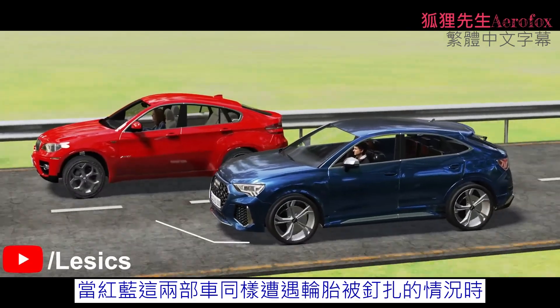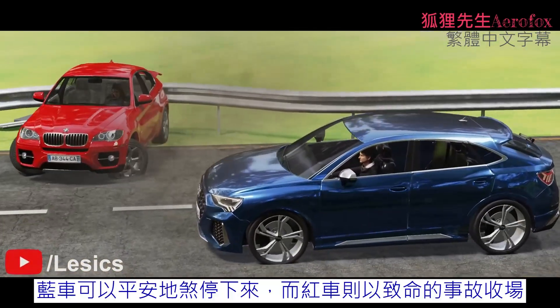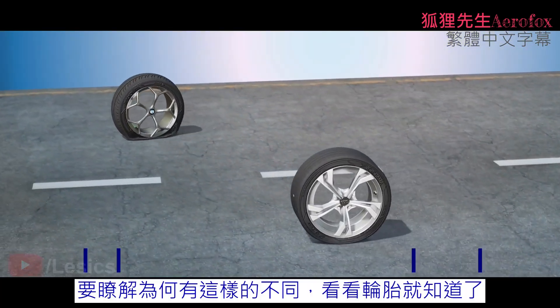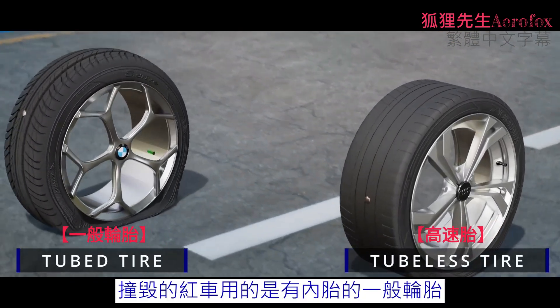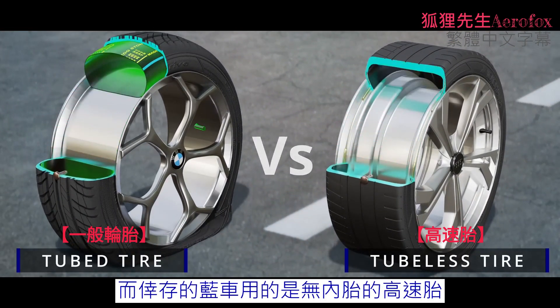In the event of a puncture for both these cars, the blue car survives and pulls over, while the red car ends up in a fatal accident. To understand why this is the case, look no further than the tires. The car that crashed has tubed tires, and the one that survived has tubeless ones.